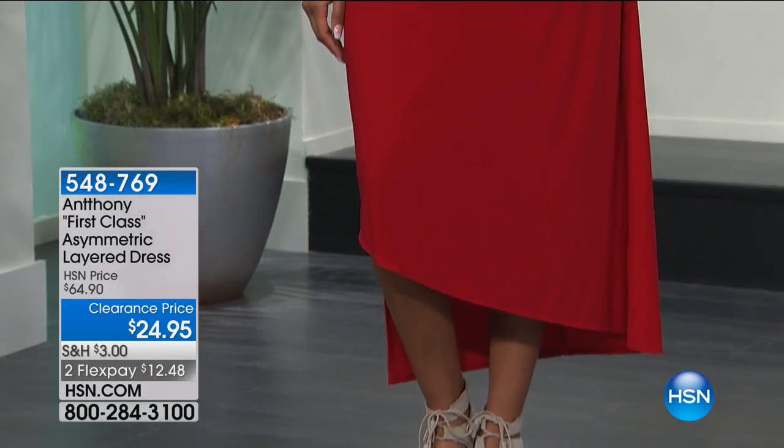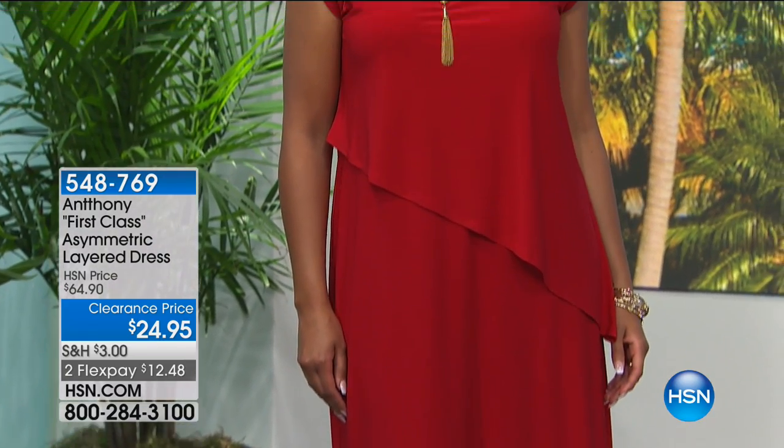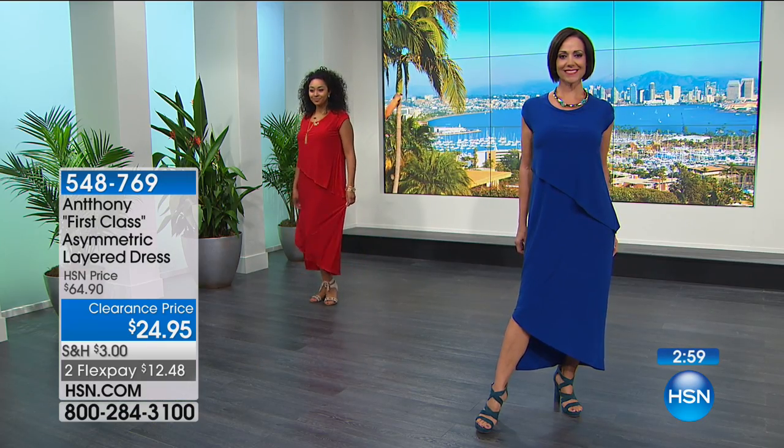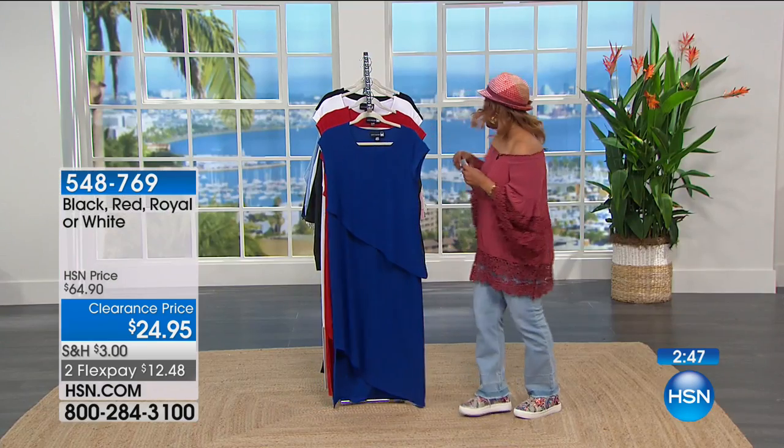Look at that length — you can see how that asymmetrical cut gives you a high-low effect, but it's long enough depending on your height. Our model is 5'10", so on me at 5'2" that dress would definitely touch the floor, but I could certainly rock it as a maxi dress if you wanted to.